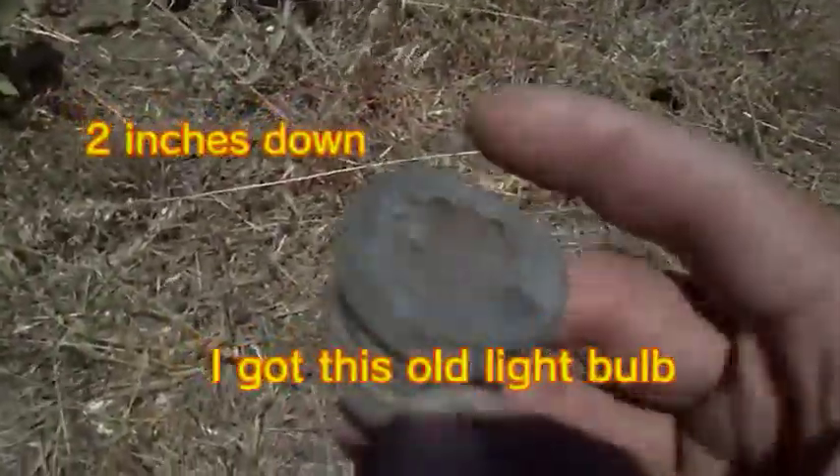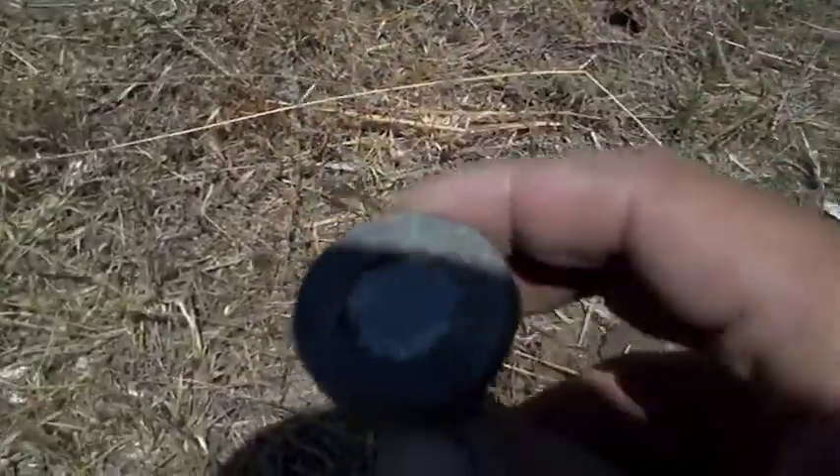Anyways, I'm out here metal detecting and about two inches down I got this weird light bulb. It's got some writing all around it. So I'll clean it up when I get home and show you guys. See if I get anything else.